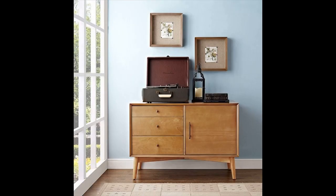Mid-century style console slash dresser with tapered legs — whether used as a small buffet, media cabinet, or compact dresser, no matter where you place this mid-century modern piece, it will look sharp and stylish.